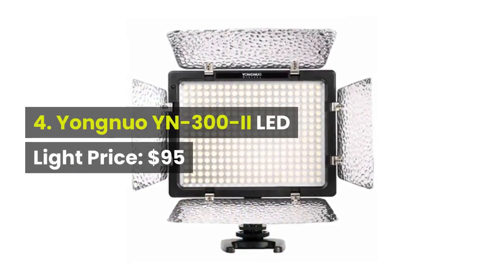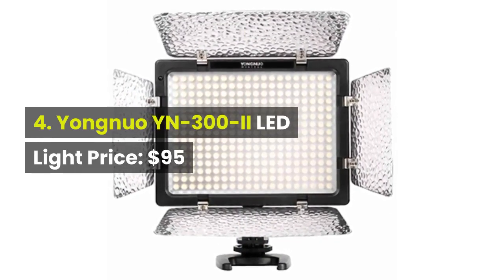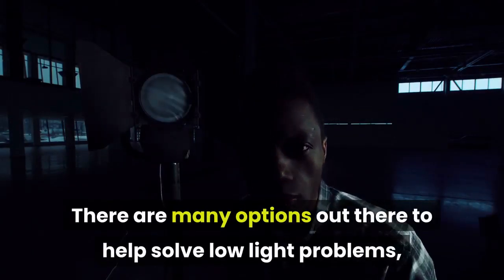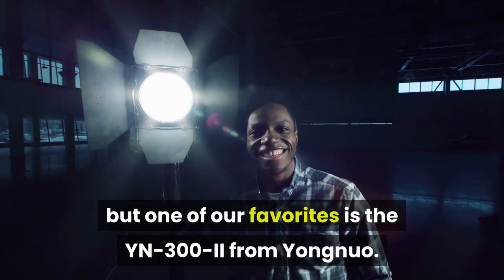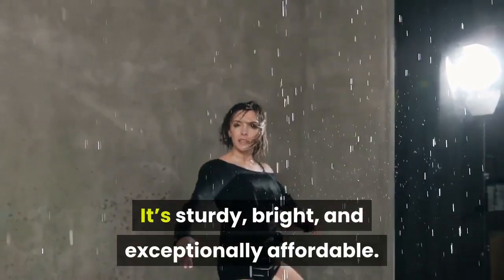4. Yongnuo YN300II LED light, price: $95. Sometimes you need more light to really capture a great shot on the fly. There are many options out there to help solve low-light problems, but one of our favorites is the YN300II from Yongnuo. It's sturdy, bright, and exceptionally affordable.